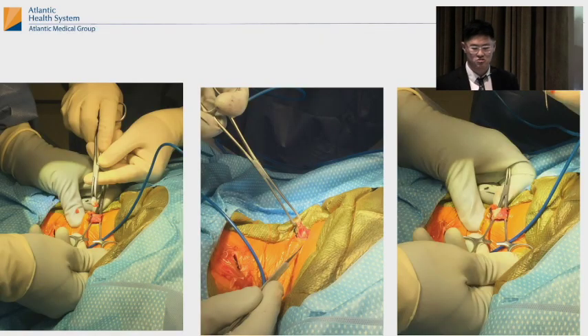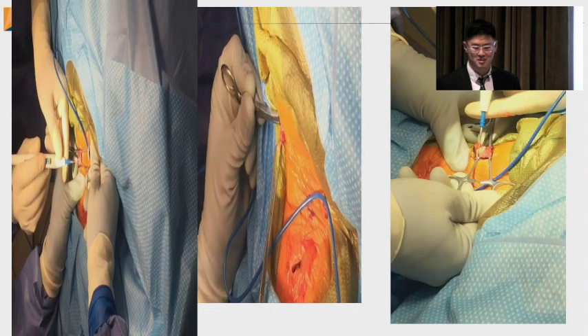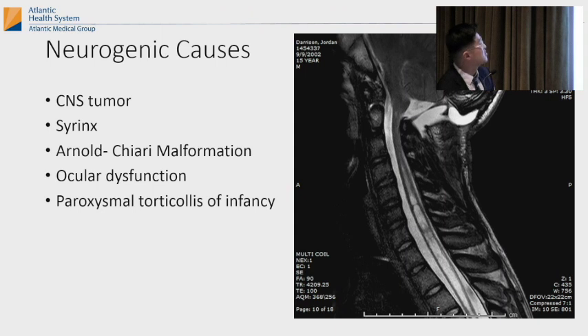And then there are neurogenic causes to think about — a tumor in your spine or brain, a syrinx, or Arnold Chiari malformation, where the cerebellum comes through the foramen magnum. It could also be eye problems. These are usually diagnosed later because you initially see the head tilt and think it's congenital muscular torticollis, then find out it's not because it's not getting better.